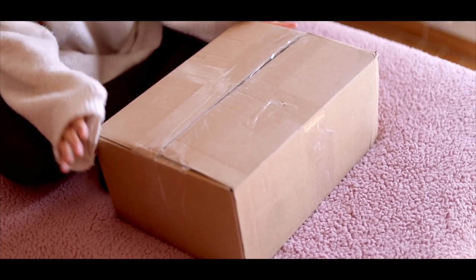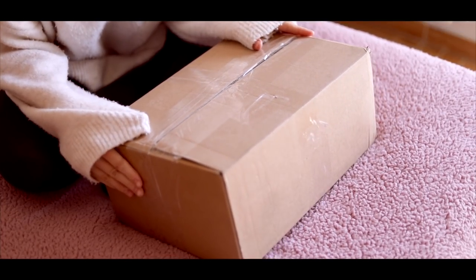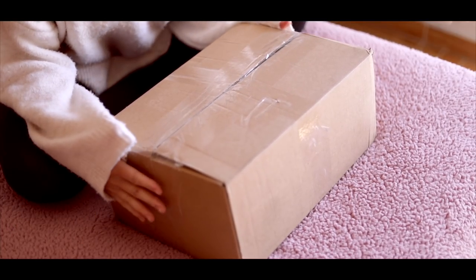Hey everyone, welcome back to my channel. Today I have a very exciting video because I have a box opening. I ordered a Reborn a few days ago and it came today.